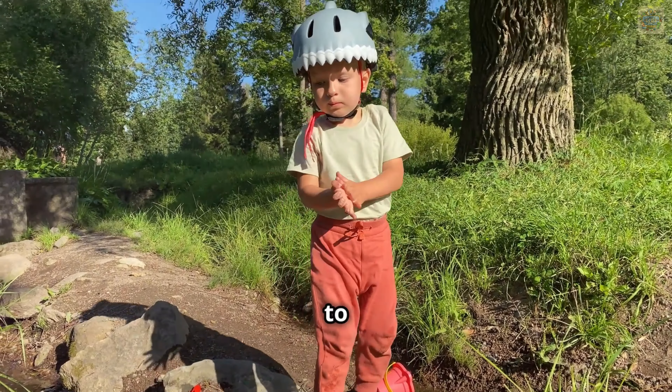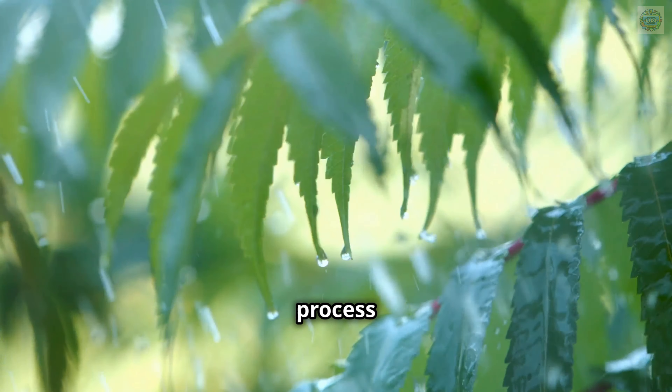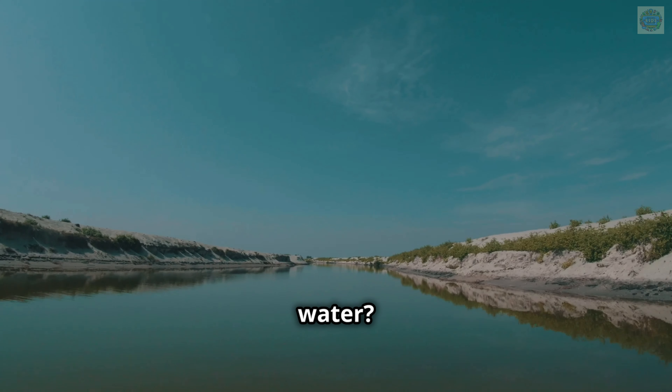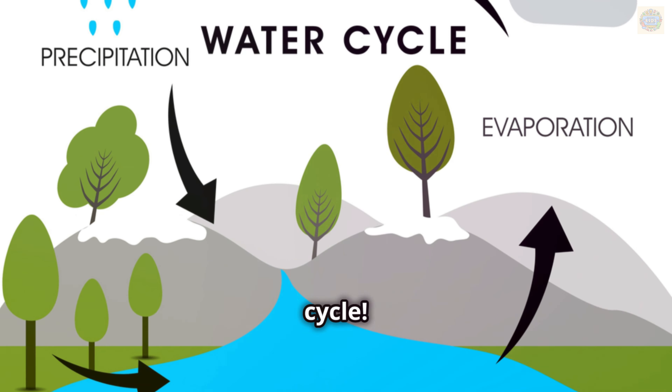Hi there, explorers. Are you ready to embark on an amazing adventure? Have you ever wondered where rain comes from? It's not just magic, but a wonderful process that starts high up in the sky. Or how rivers and lakes are always full of water — they never seem to run out, do they? The answer lies in a fascinating journey called the water cycle.